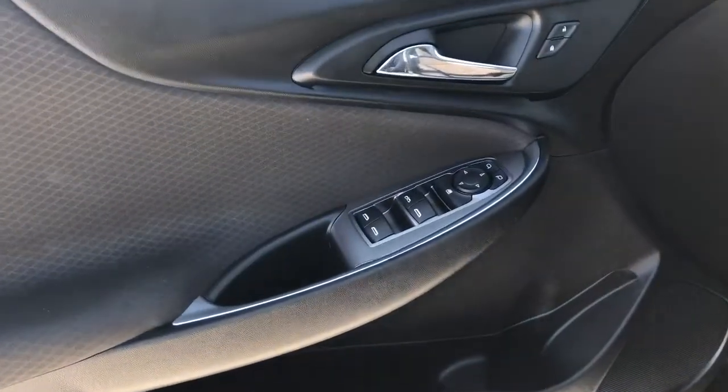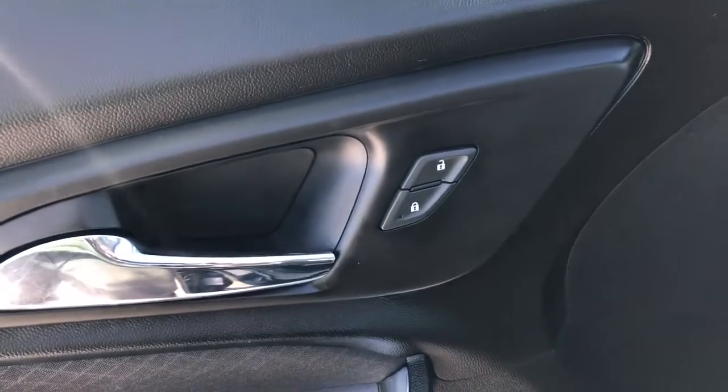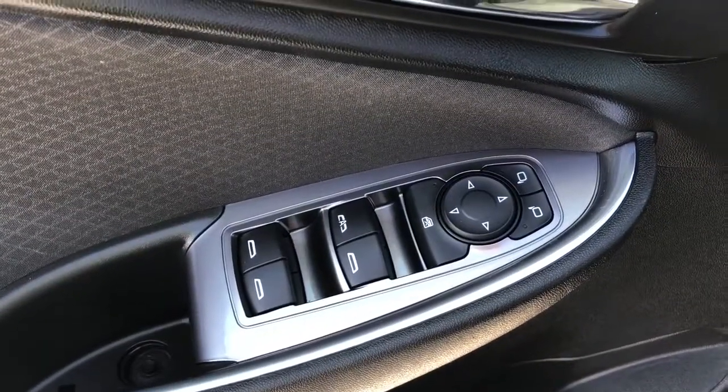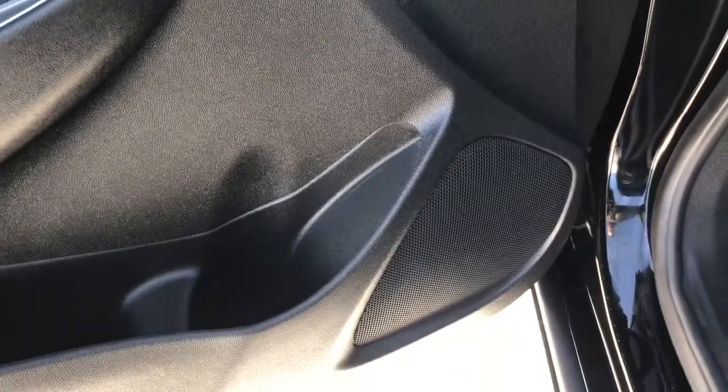Starting off in the front of our vehicle, you can see we have a chrome finish door handle, power door locks, power mirror controls as well as power window controls, and a rear window lock below. We have some storage as well as a speaker in the rest of the door panel.